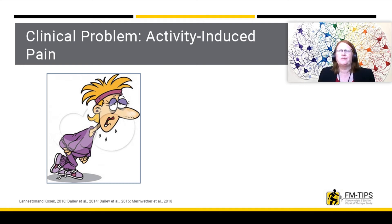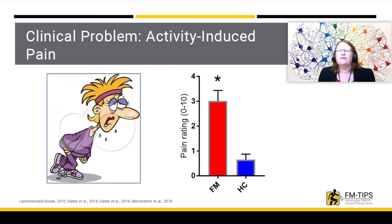Individuals with chronic pain often complain about pain with activity that limits their ability to participate in their daily activities or to exercise, which is an effective treatment for fibromyalgia. In a group of individuals with fibromyalgia, a simple 10-minute task can increase their pain by three points on a 10-point scale. This does not occur in individuals without pain. This means that when pain starts at a 4 or a 5, it could increase to as high as a 7 or an 8 during an activity such as exercise. Thus, development of treatments for activity-induced pain could help people become more active with less pain.